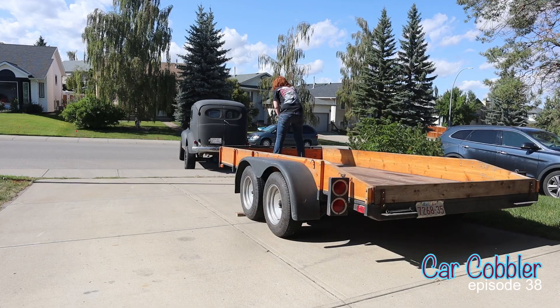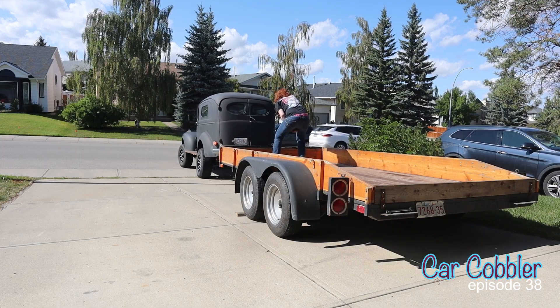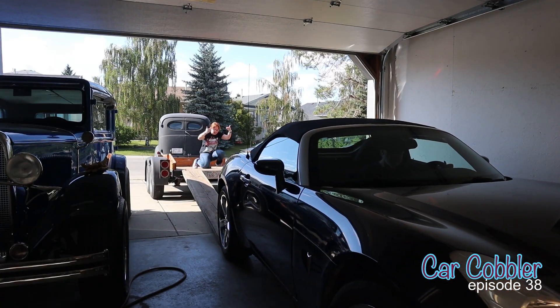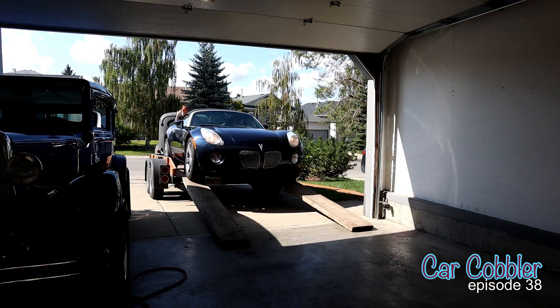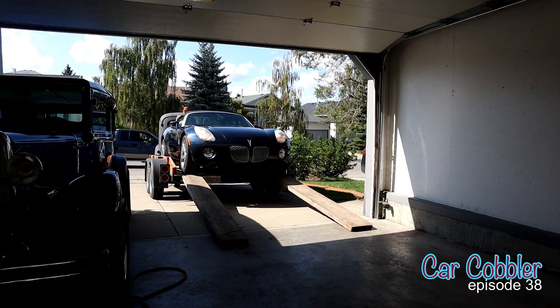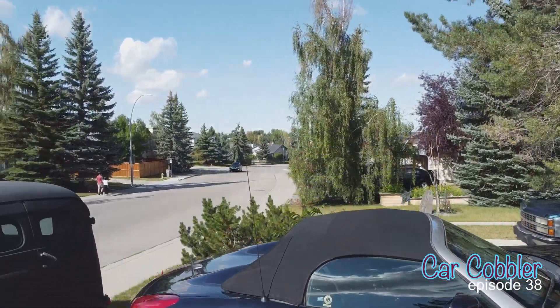We haven't had it on the road for a couple of years. So anyway, we're going to put it on the flat deck trailer and pull the trailer into the shop with the '42 Chev. That's the next thing, and we'll get that done.